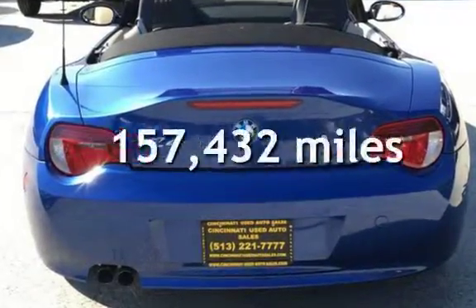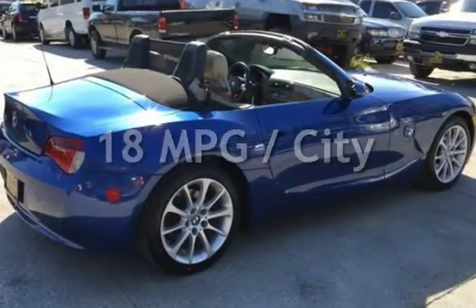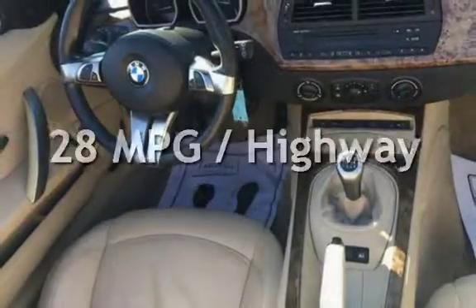This BMW has less than 158,000 miles on the odometer. Estimated fuel economy for this vehicle is 18 miles per gallon in the city, and 28 miles per gallon on the highway.